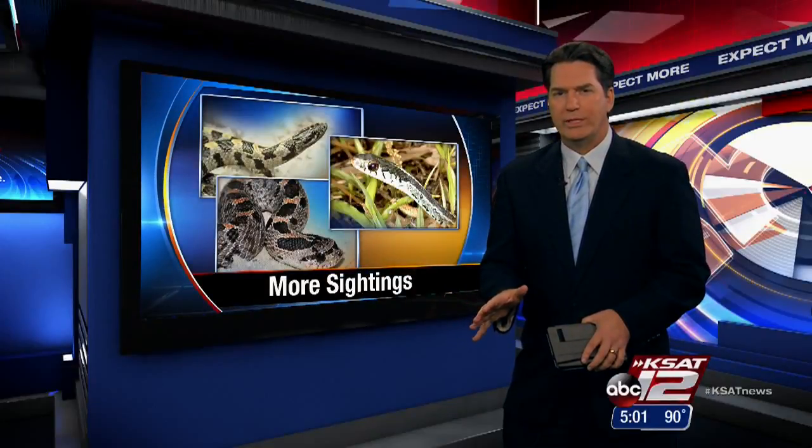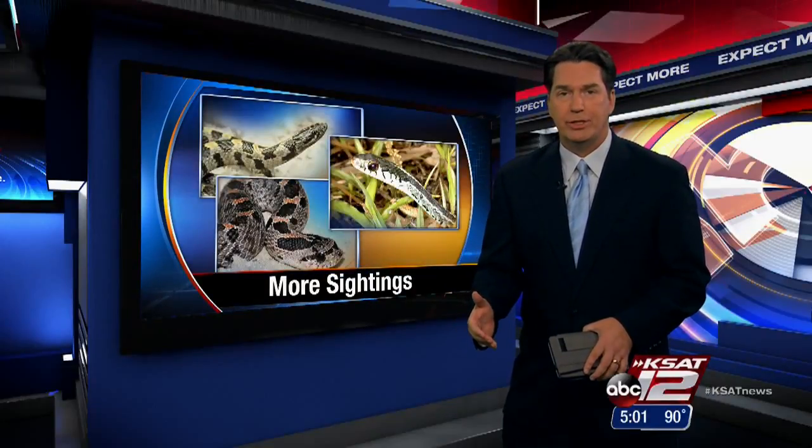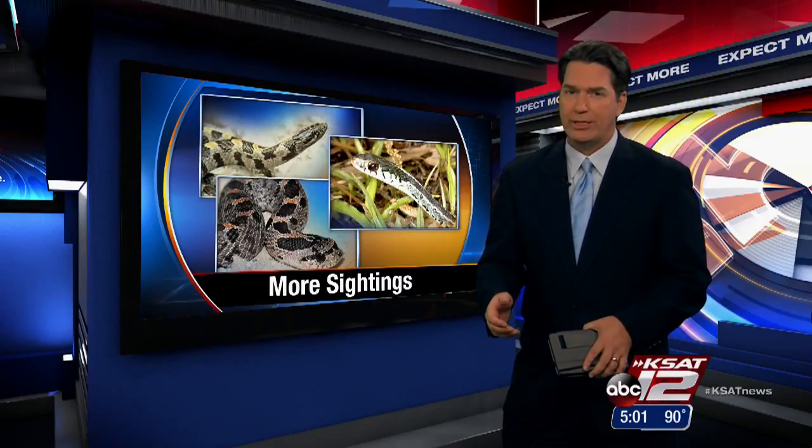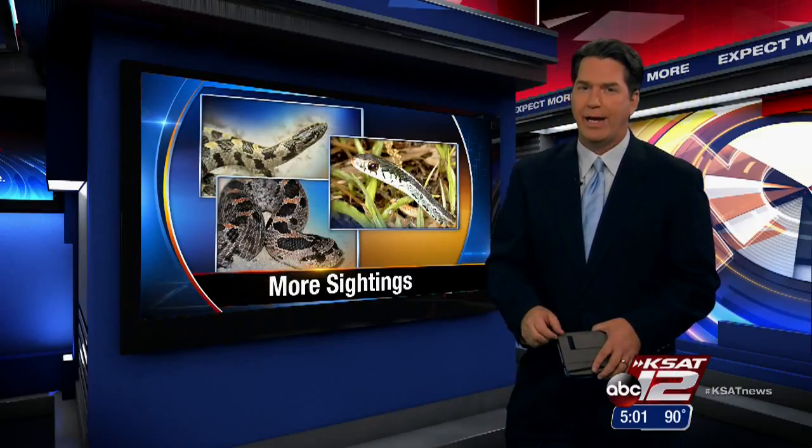It's usually around this time of year where we start seeing more snakes, but this year there may be an increase. After heavy flooding, snakes have been displaced and they are looking for places to hide. Our Erica Hernandez has more on what you need to know to stay safe this summer.